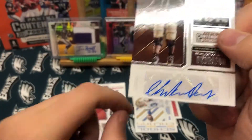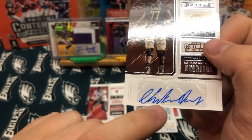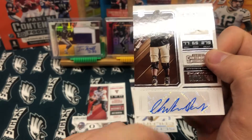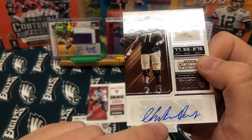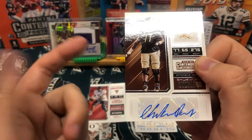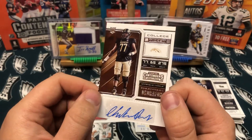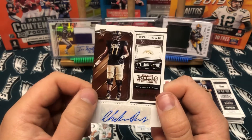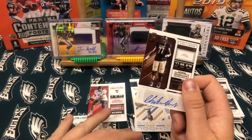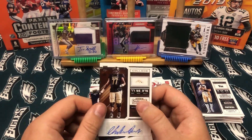Now when you're looking at autos, what you really want is the full autograph on the sticker. If it's on a sticker, you'd really want it on-card, but if it is on a sticker, you want the whole autograph on the sticker. See how it hangs down here — that's off sticker. Sadly, if this was a big name player and you wanted to get it graded, you'd get marked down because the autograph is off the sticker. But that will do it for the 2018 Contenders Draft Picks.